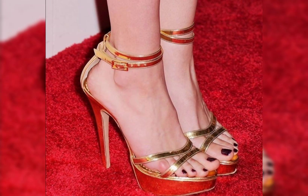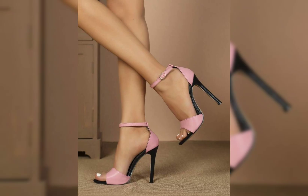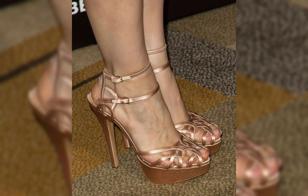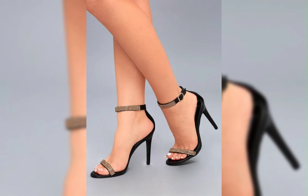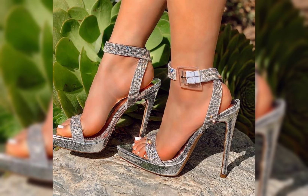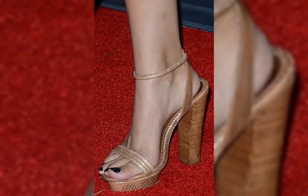First we have pumps, which are classic and versatile. They have a closed toe and a low cut front, making them perfect for both formal and casual occasions.